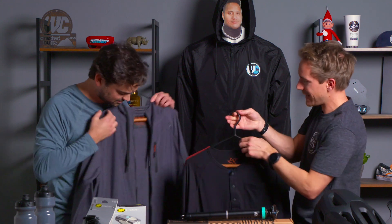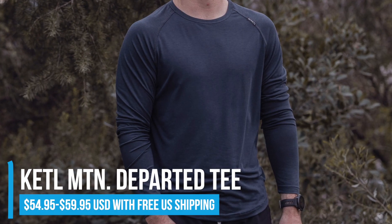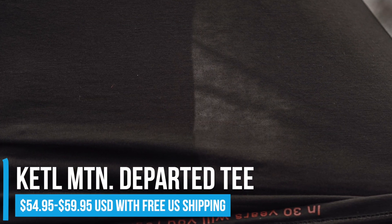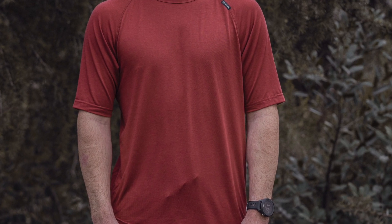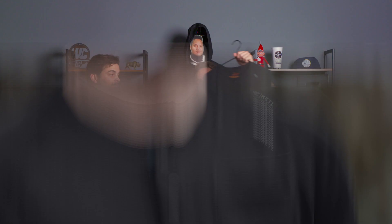Speaking of being sweaty, the new Departed Tees — this is an unbelievably lightweight, soft tech tee fabric that's almost see-through it's so lightweight. It's incredible. It's my favorite tee to wear on a plane on a hot day or just wear underneath in the wintertime as a layering garment, and it's also offered in a pocket Henley.